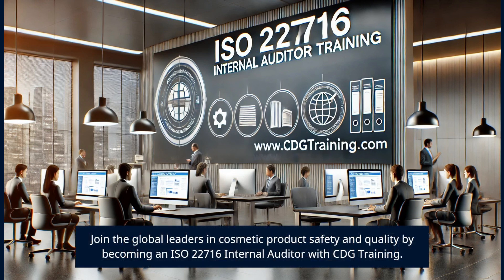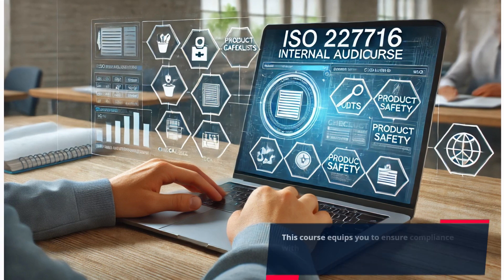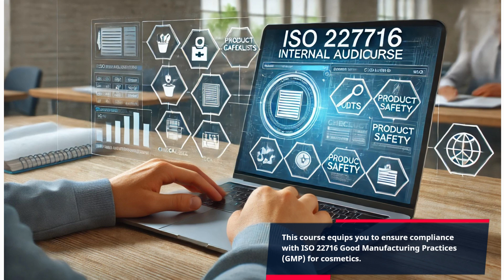Join the global leaders in cosmetic product safety and quality by becoming an ISO 22716 internal auditor with CDG Training. This course equips you to ensure compliance with ISO 22716 good manufacturing practices, GMP, for cosmetics.